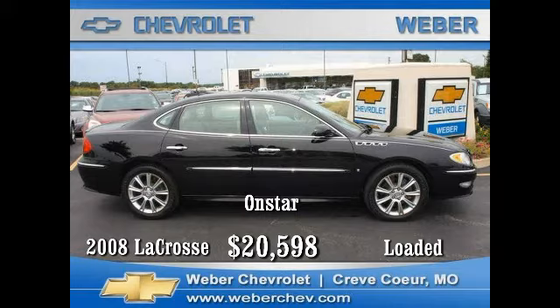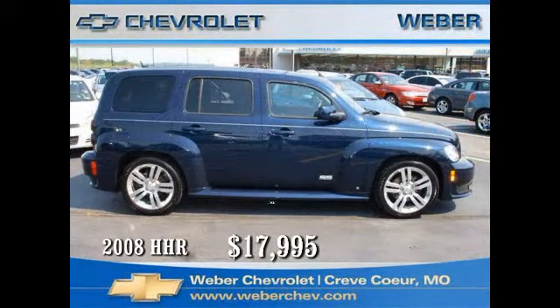dual six-way heated power seats, aluminum wheels, AM/FM stereo CD Bose sound with XM radio, and the value and security of OnStar. Come in today and experience the luxury of Buick for just twenty thousand five hundred and ninety-eight dollars.